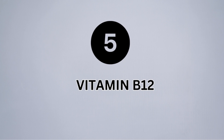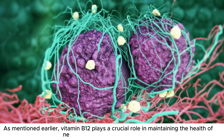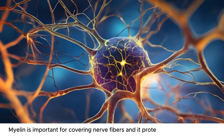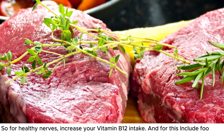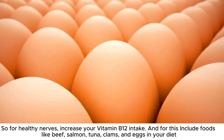Number 5: Vitamin B12. As mentioned earlier, vitamin B12 plays a crucial role in maintaining the health of nerve cells, and it produces myelin. Myelin is important for covering nerve fibers and it protects them from damage. So for healthy nerves, increase your vitamin B12 intake by including foods like beef, salmon, tuna, clams, and eggs in your diet.